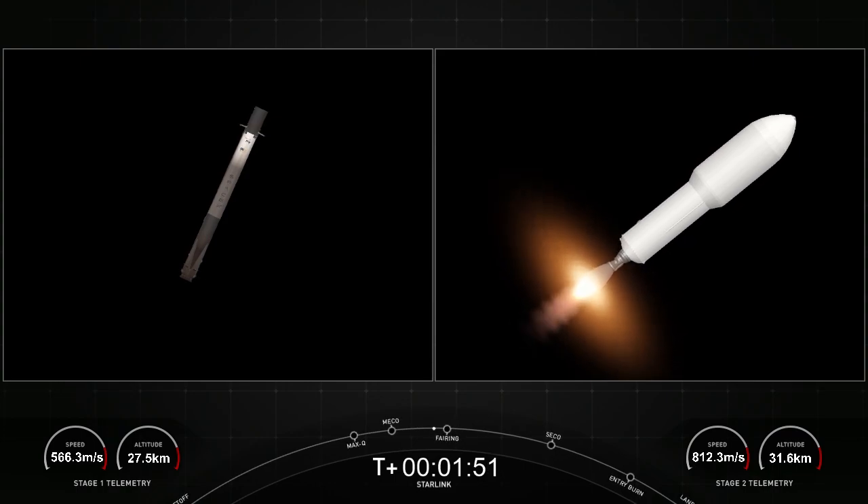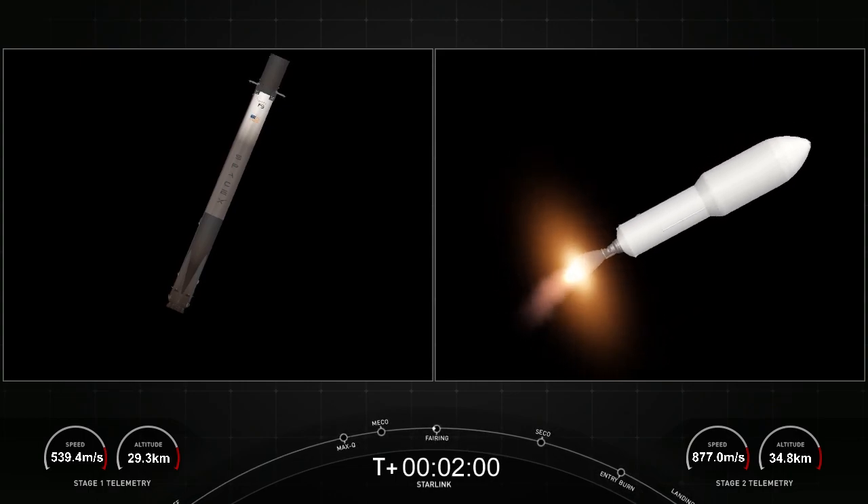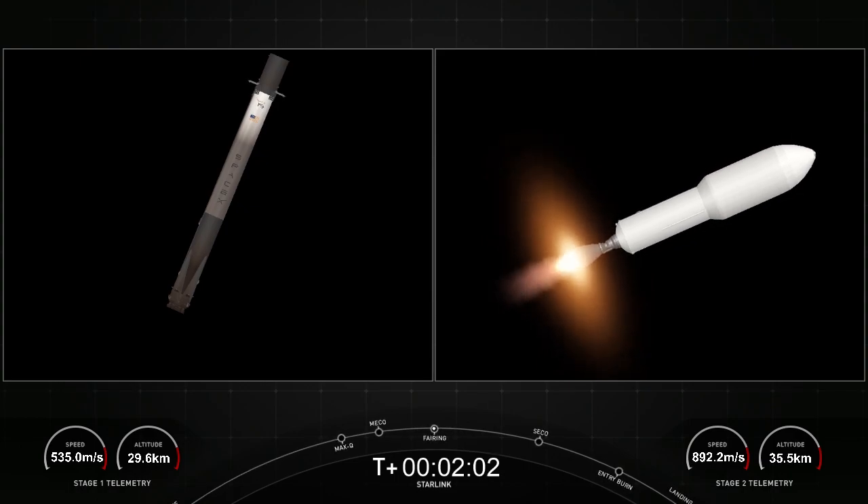Stage 1 will execute two burns in order to make its way back down to Earth. The first is the entry burn, where three of the M1D engines will reignite and this helps to slow the stage down as it re-enters the upper part of the Earth's atmosphere.